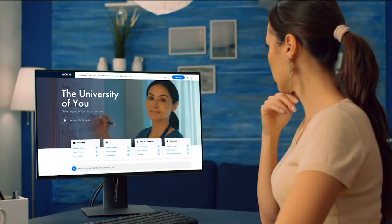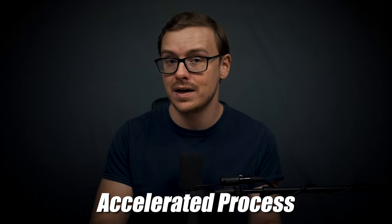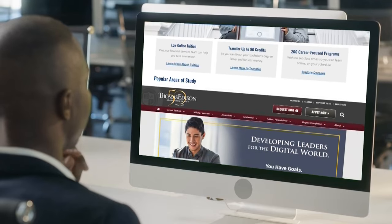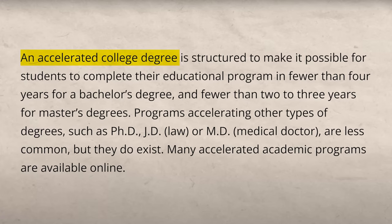WGU is a great school, but they are not the only school that does this accelerated process. There are other schools that are either competency-based universities like WGU, or they allow you to accelerate through the degree in different ways. So I highly recommend you check out my video on whether WGU is worth it.